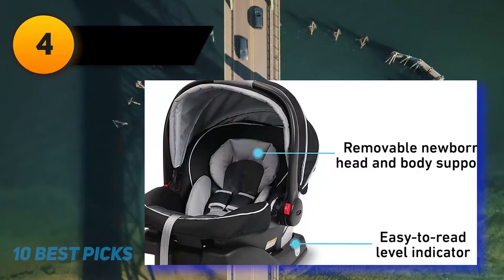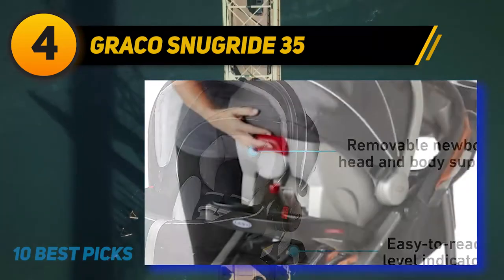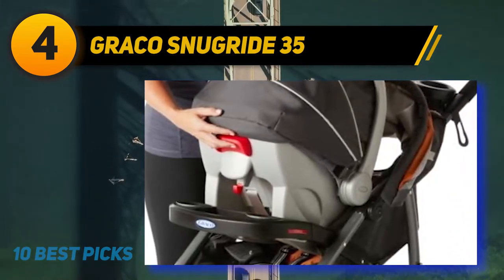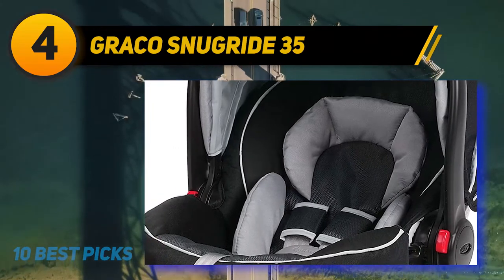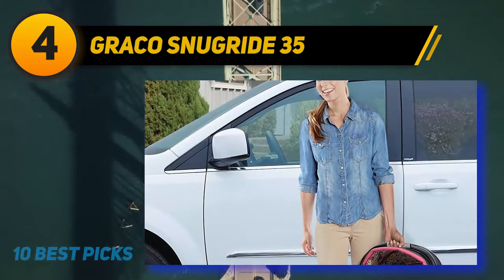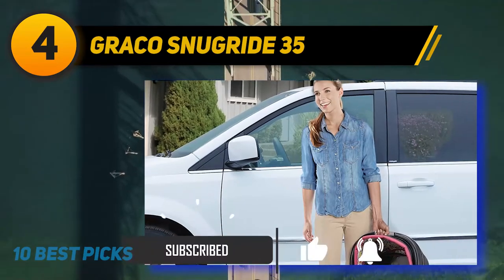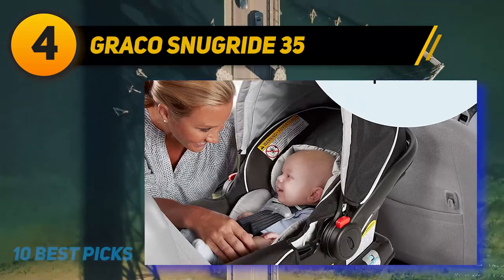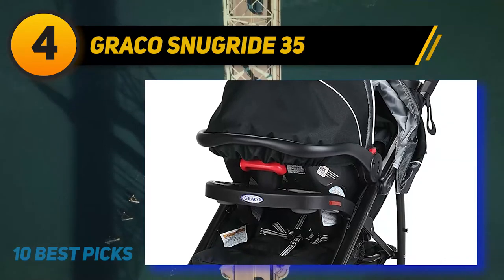Coming in at number 4: the Graco SnugRide 35. This car seat is particularly easy to transport to and from the car and in and out of appointments given its weight, which can make all the difference when you are back and forth to the pediatrician's office in those first few weeks of your baby's life. If you have other Graco equipment, this makes a great addition given that it can be used with any Click Connect strollers to make your own travel system. In terms of safety, this car seat meets or exceeds all US safety standards and has an adjustable base with six different reclined positions.